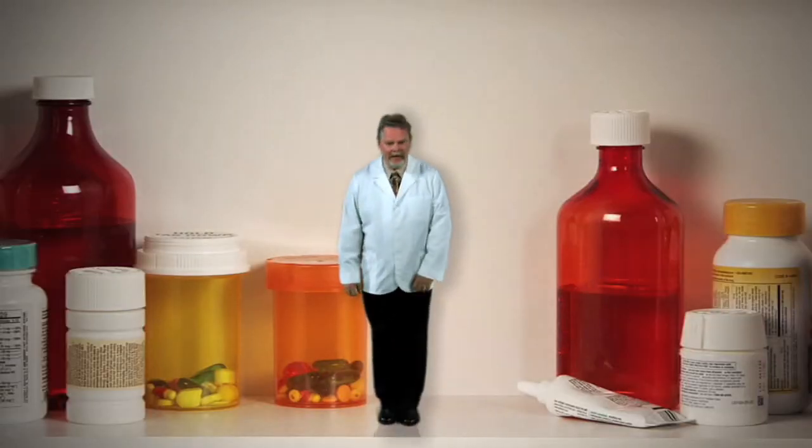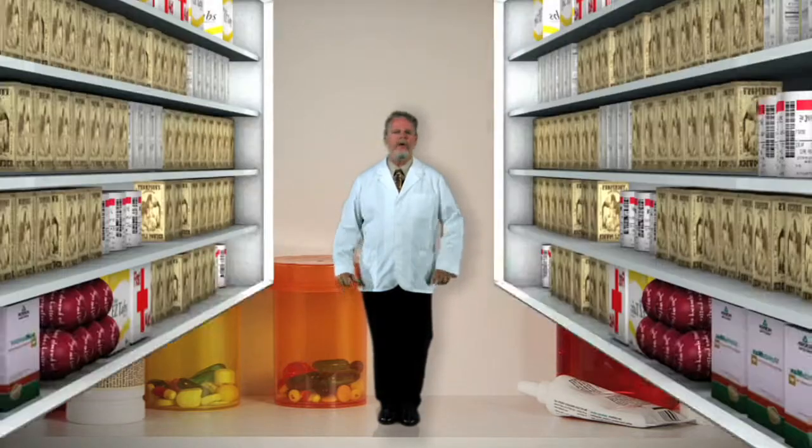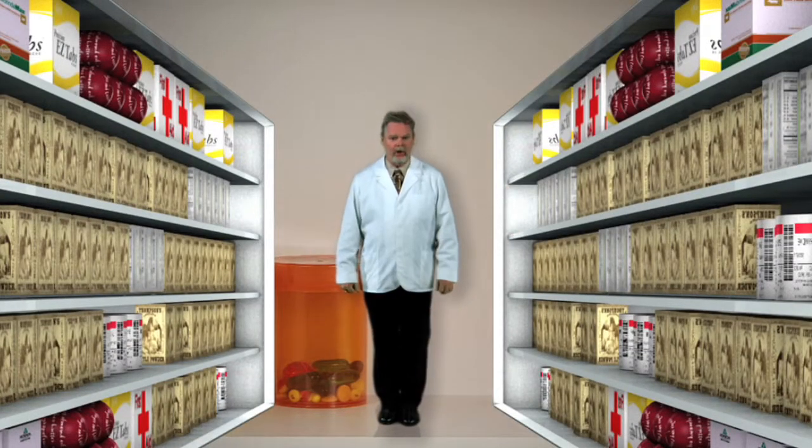I'm pharmacist Doug White, inside the Medicine Chest. We all get cuts and scrapes. Often they need to be covered, but how do you choose from all those different bandages in the first aid aisle? Well, here are a few tips.